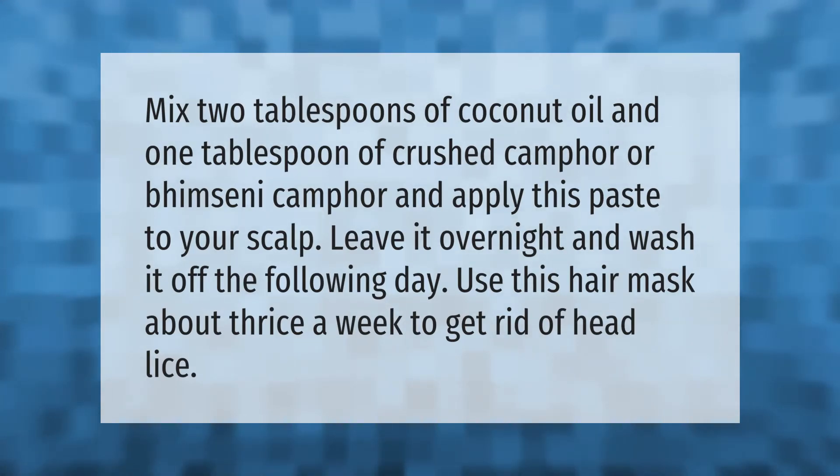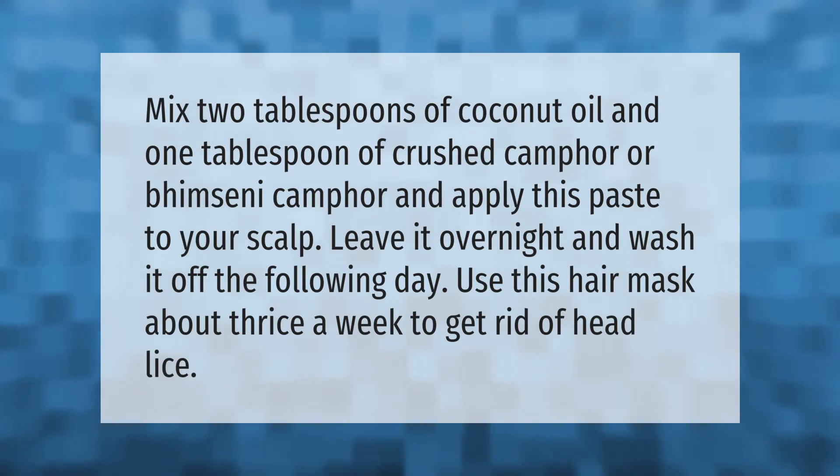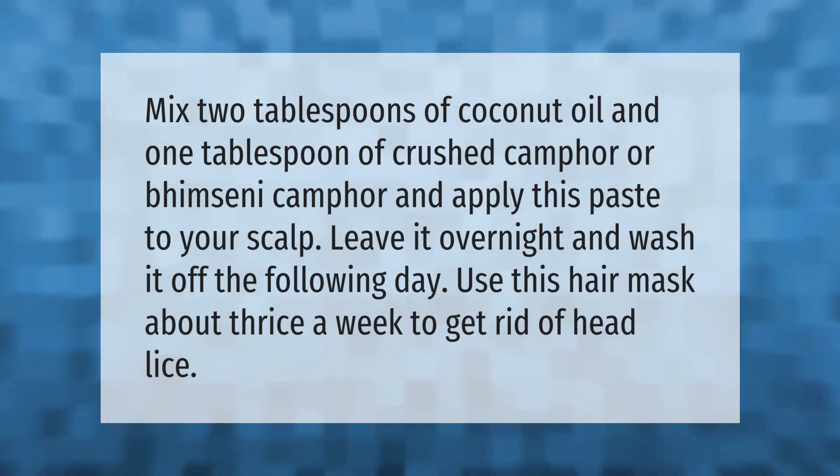Mix two tablespoons of coconut oil and one tablespoon of crushed camphor, or bimsini camphor, and apply this paste to your scalp. Leave it overnight and wash it off the following day. Use this hair mask about thrice a week to get rid of head lice.